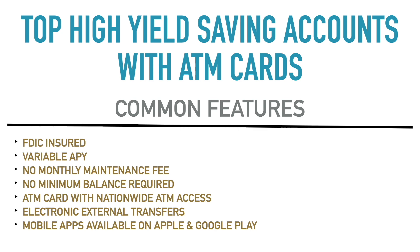There is also no minimum balance required for any of these accounts. You don't have to keep a certain amount of money in the account to keep it open or avoid a fee. For most of these accounts, you can open without any certain initial deposit amount either. And of course, there's an ATM card with nationwide ATM access — that's pretty much the main headline of this video. All of these accounts have ATM cards with access to thousands upon thousands of ATMs across the United States.